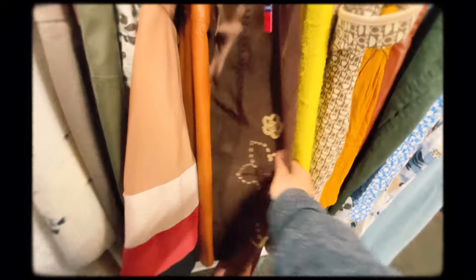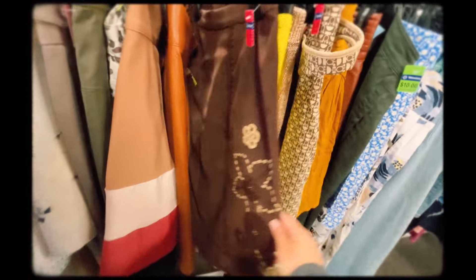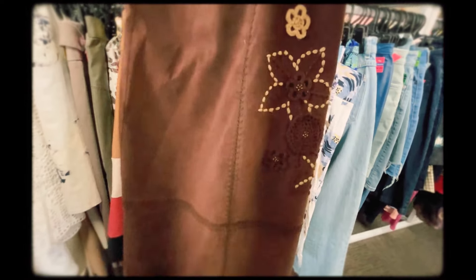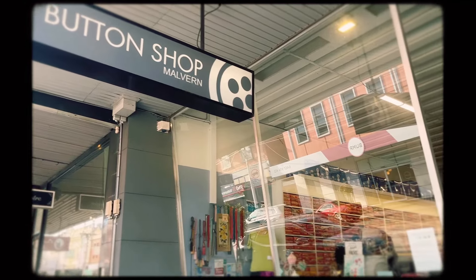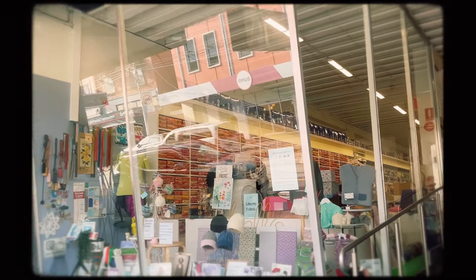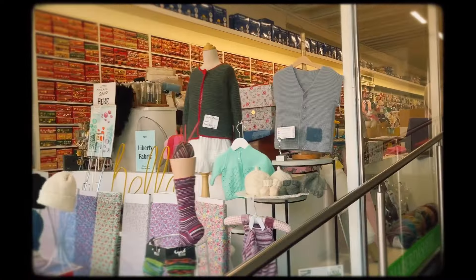Pretty cute skirt though — I'm really loving brown at the moment. Next I'm at the biggest button shop in Melbourne. I love this place for yarn too, but look at all the types of buttons they had!